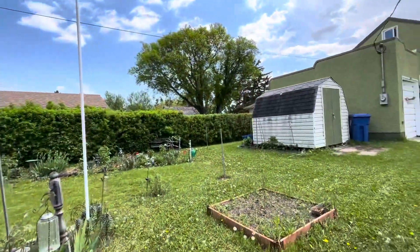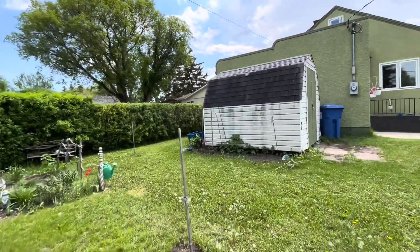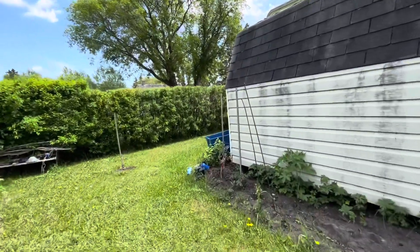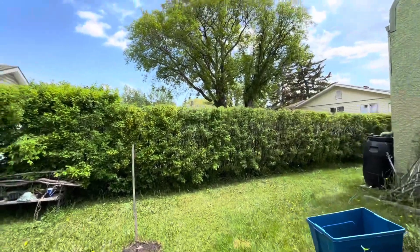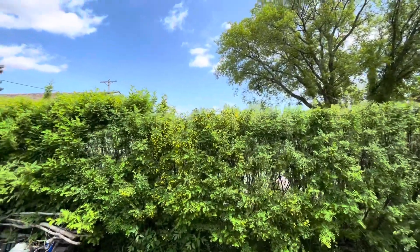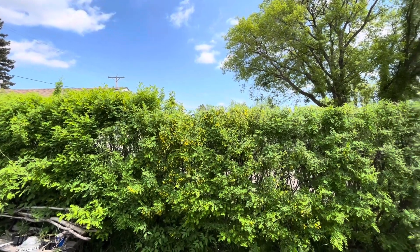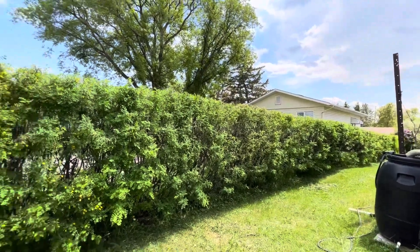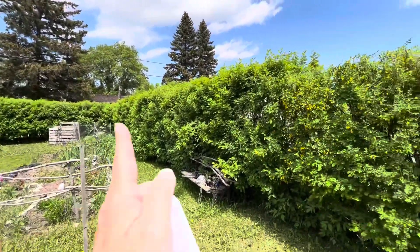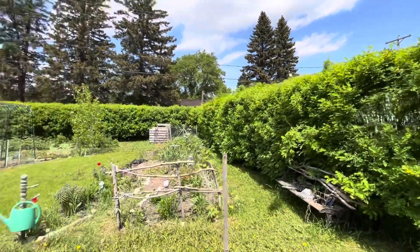My husband's been trimming the hedge — this is a major job for him, it takes so long, but it does look good when it's done. You can see how far he's taking it down — he's bringing it down at least two feet or so. This part's done and that part's yet to do, all the way around. He's also moving them in — taking off the sides and top on both sides of the hedge.